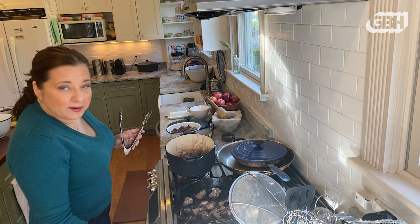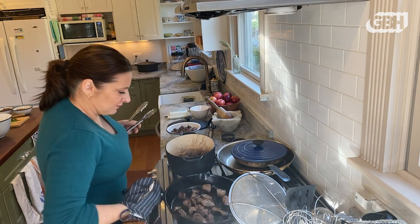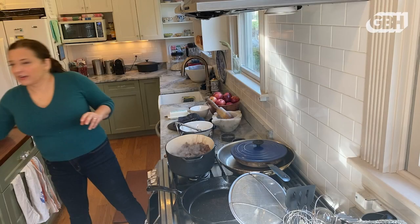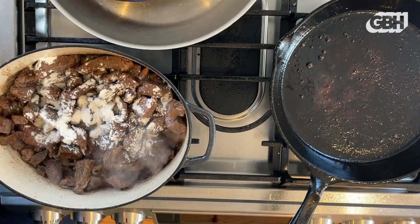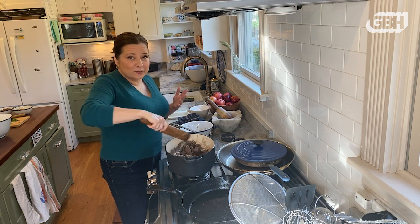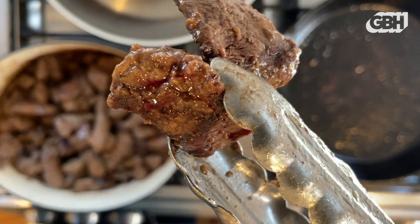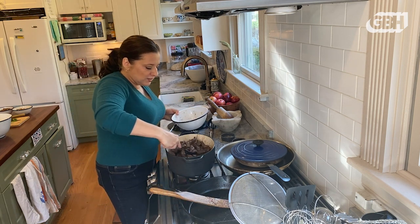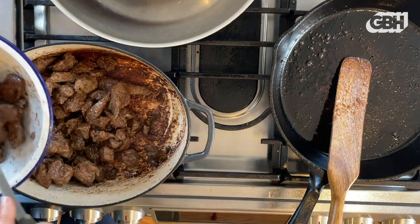I'm feeling good about my browning and I've got a good amount of flavor going on in my pan. Now I'm going to combine both pans into my larger dutch oven, where most of the rest of the cooking will happen. I want to get everything in there — the fat and the meat. I've got a couple tablespoons of flour and I'm going to sprinkle it over the meat. Julie would put it in a 400-degree oven at this point, but I'm going to cook it on the stovetop because it's a little simpler. You can see this is a beautiful dark brown — that's what you want.